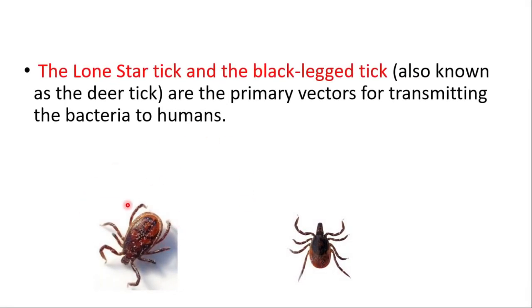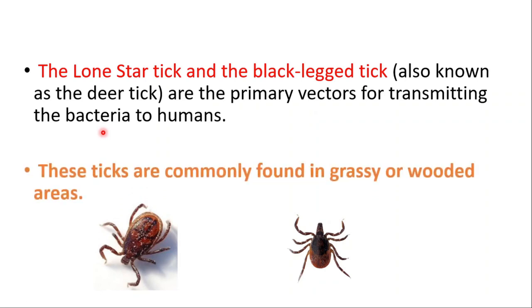On the left side you can see the Lone Star tick, and on the right side you can find the deer tick. These are the primary vectors for transmitting the bacteria to humans. The ticks are commonly found in grassy or wooded areas.